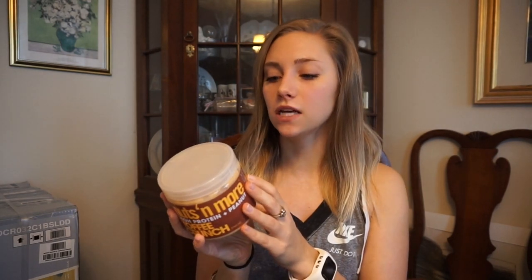The next thing I've been using for months is the Nuts N More Toffee Crunch protein peanut butter. I will literally put this on anything — rice cakes, protein waffles, or eat it by itself. The macros have higher protein than normal peanut butter: for 34 grams it's 10 grams of fat, 11 grams of carbs, and 12 grams of protein. The flavor is ten times better than regular peanut butter. I also get this at the Vitamin Shoppe.